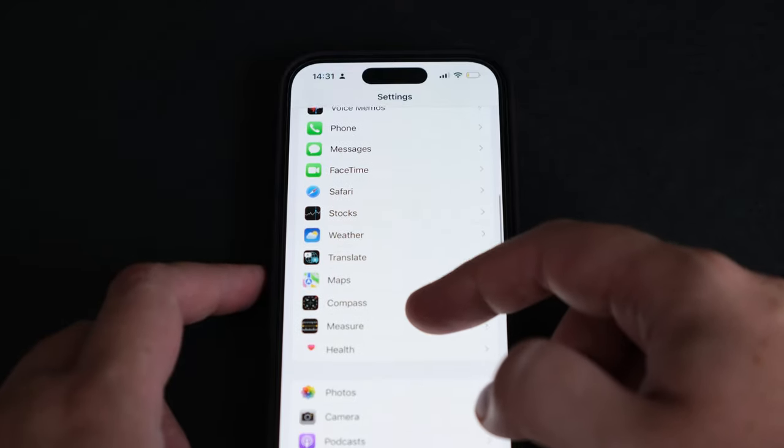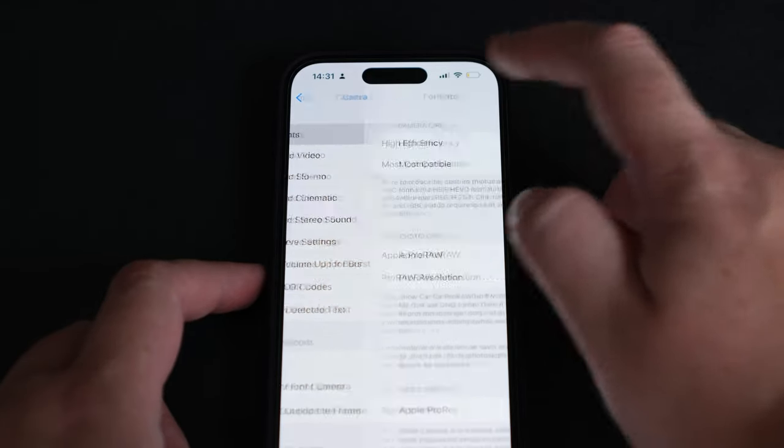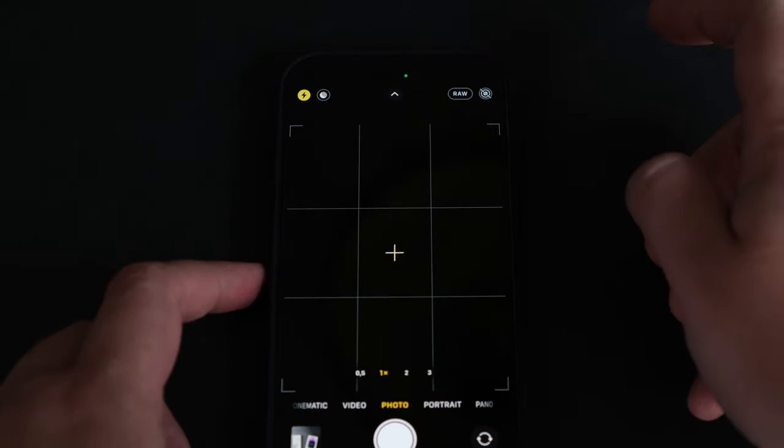Let me quickly show you how to enable it. When you open the camera, you will see the RAW option in the right corner. The RAW option works with all cameras, but if you want the 48 megapixel quality, you need to use the main camera.